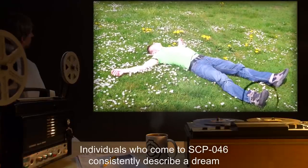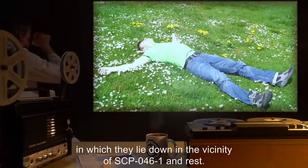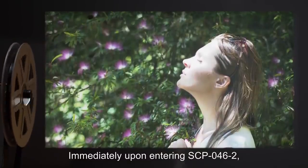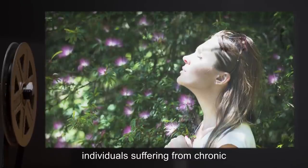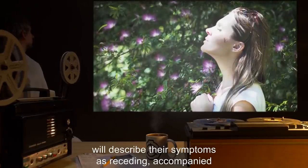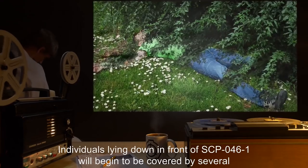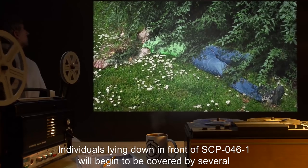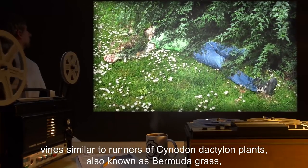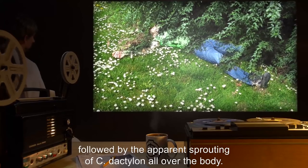Individuals who come to SCP-046 consistently describe a dream in which they lie down in the vicinity of SCP-046-1 and rest. Immediately upon entering SCP-046-2, individuals suffering from chronic pain or traumatic mental conditions will describe their symptoms as receding, accompanied by a feeling of calmness, relaxation, and euphoria. Individuals lying down in front of SCP-046-1 will begin to be covered by several vines, similar to runners of Cynodon dactylon plants, also known as Bermuda grass, followed by the apparent sprouting of C. dactylon all over the body.